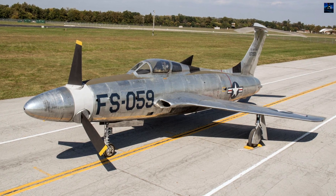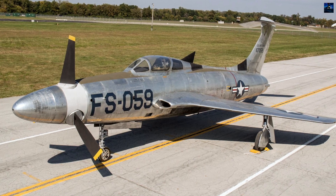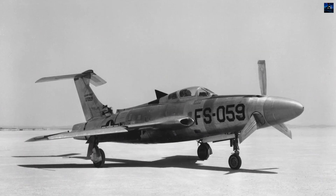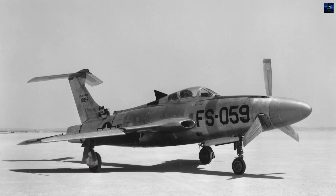The Republic XF-84H Thunderscreech was one of the most unusual and ambitious aircraft ever built in the United States, representing a bold but ultimately unsuccessful attempt to combine jet-era speed with propeller-driven efficiency.